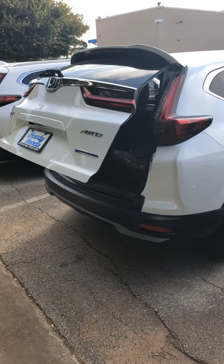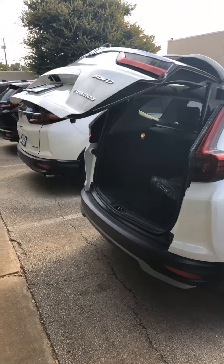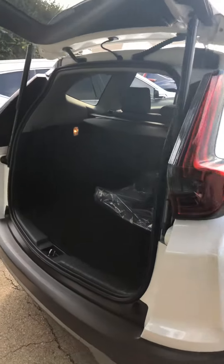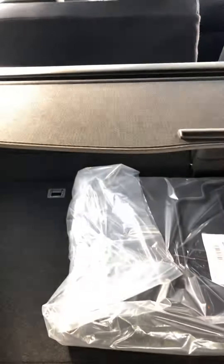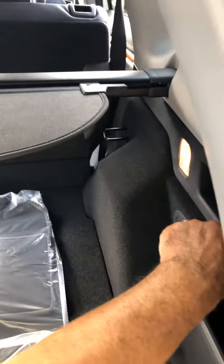It's got a power liftgate which you can adjust the height if you need to. They also come with the cargo cover, and it's very easy to put the seat down to have a really nice cargo space. This cargo cover comes off easily, so you have a really nice cargo area.